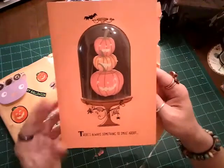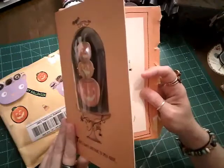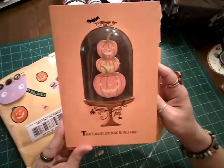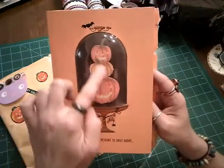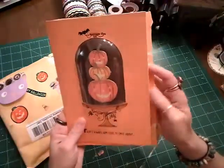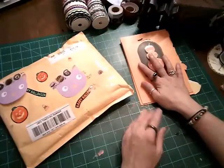It just says, 'There's always something to smile about.' On the inside it says, 'Especially when it comes to you. Happy Halloween.' It's just the sweetest darn card with the little smiling jack-o'-lanterns. It's so cute. That just really meant the world to me.